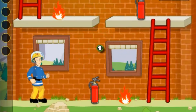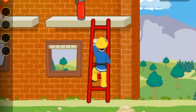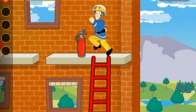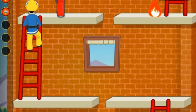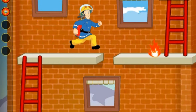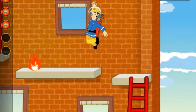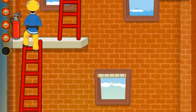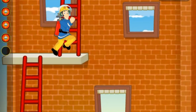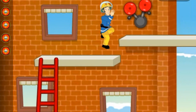Now we also have fire in the training tower. Elvis must extinguish them with the fire extinguisher. Done.